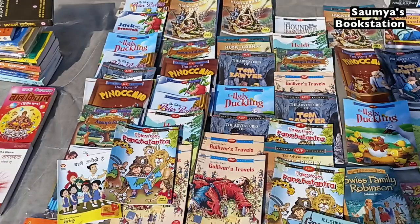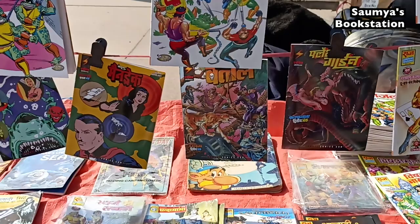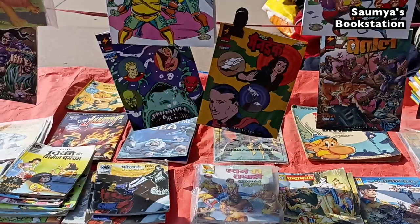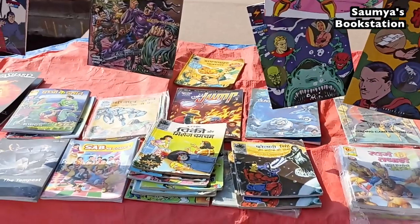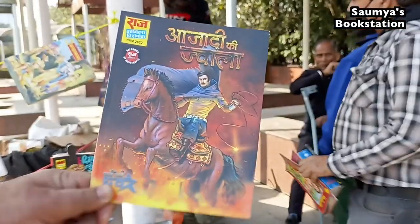Then I came across a stall selling comics published by Raj Comics — all brand new. The vendor was selling these comics at a 20% discount. There were quite a few comics; some were old but mostly they were new.